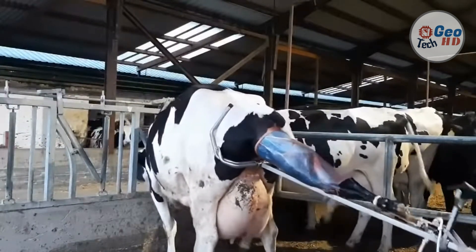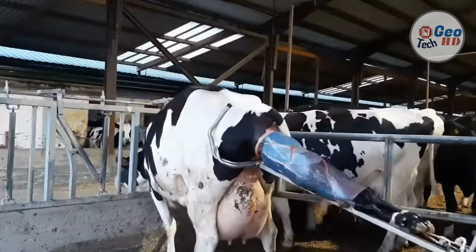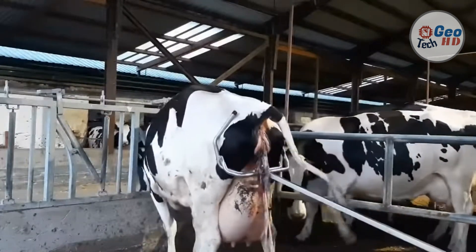A common mistake people make with a calf jack is trying to pull a calf that can't be delivered vaginally — the calf is too big or the cow's pelvis too small. Another mistake is working too quickly, which can result in vaginal or uterine lacerations in the cow or injuries to the calf.